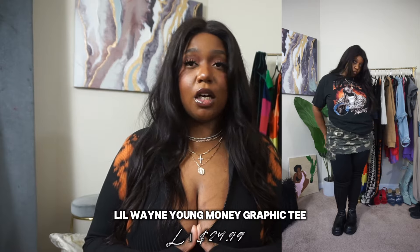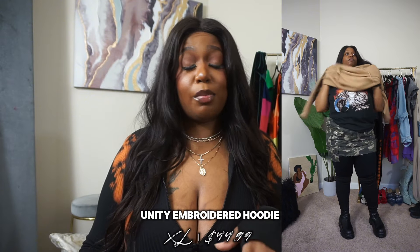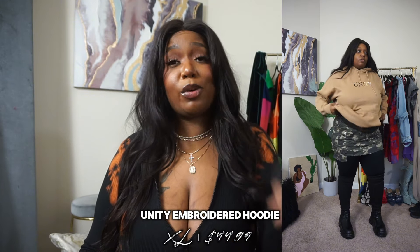Sticking with the camo skirt, I also paired it with this Lil Wayne graphic tee. I will always, always love a graphic tee — especially with the hip-hop vibes, R&B vibes. A graphic slogan, whatever the case may be, I'll always love a graphic tee. I wore this to work and put on this Unity hoodie over it because the building can be cold. When I say this hoodie is so freaking soft — I love it so much. I need more of these in my collection because I'll always love something that gives me the snuggles.